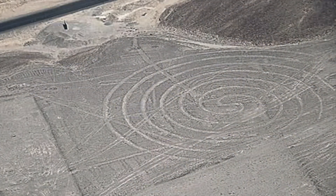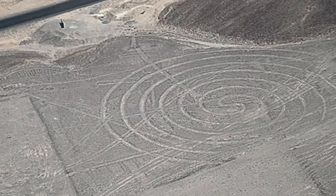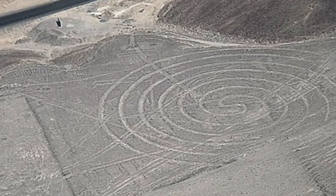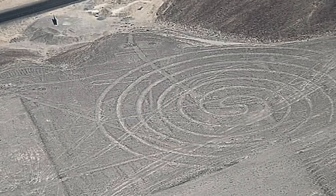There are around 900 geoglyphs on the plain. Geoglyphs are geometric forms that include straight lines, triangles, spirals and circles. They're enormous in size — the longest straight line stretches an incredible nine miles across the plain.